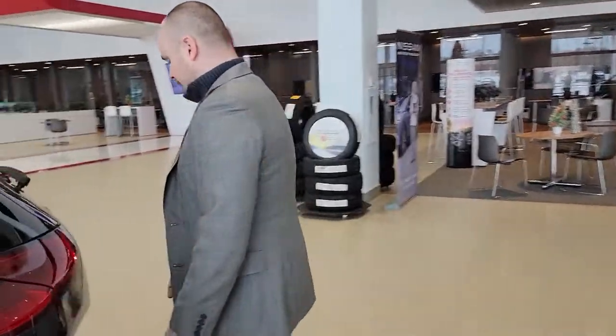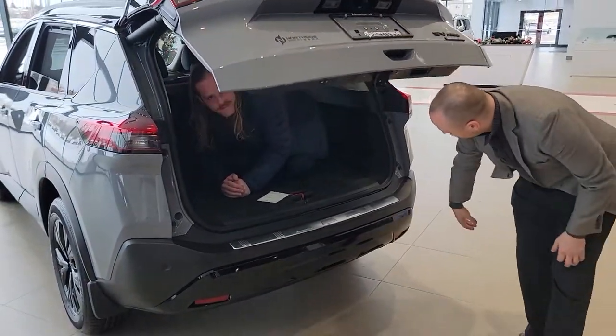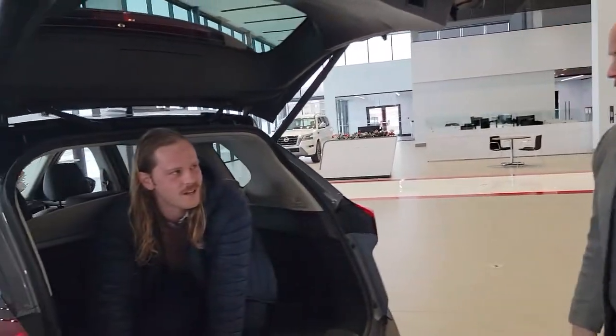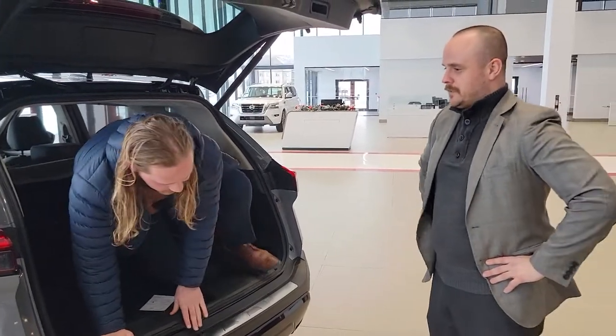Going to the very back — open this up and along all the sides here you have the sonar sensors. Sorry about that — I didn't see you there doing activities back here. Lots of space for activities, right?